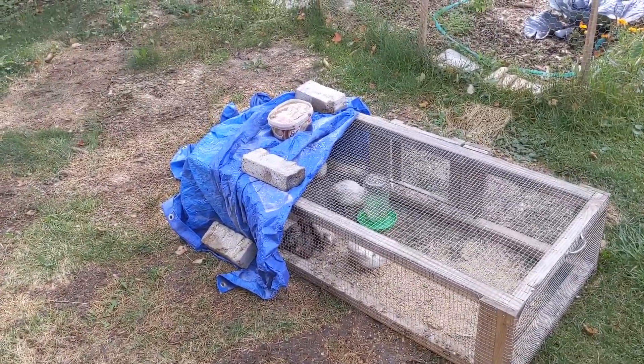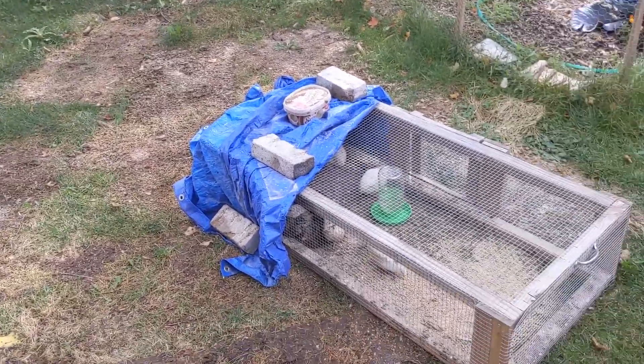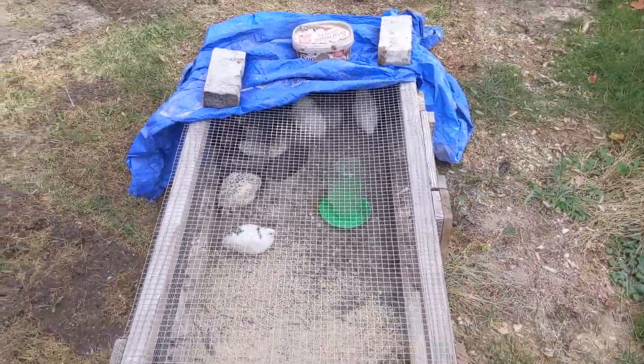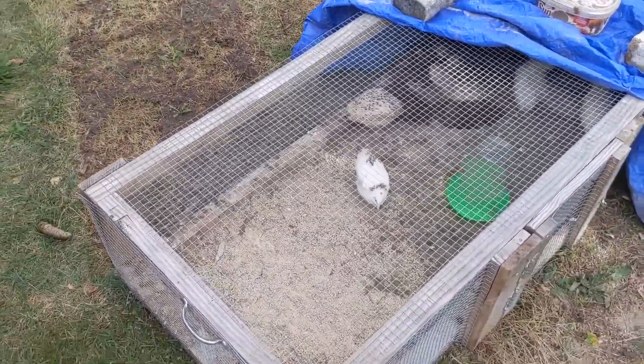This is our grow area for the quail. We move them around every day or two just to give them fresh grass. Currently, because there are so many, our little tiny feeder doesn't work so we just spread their food out on the ground and they forage around for it.